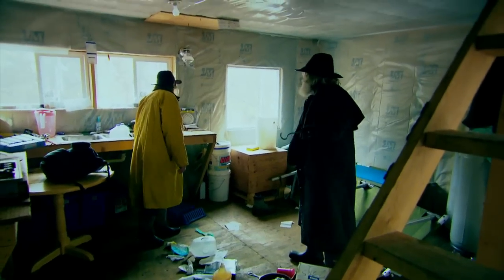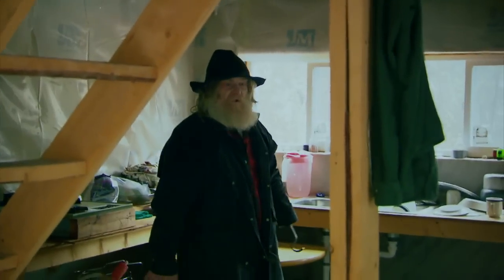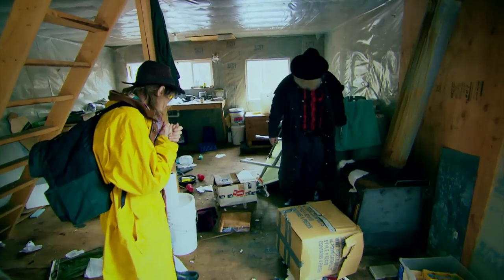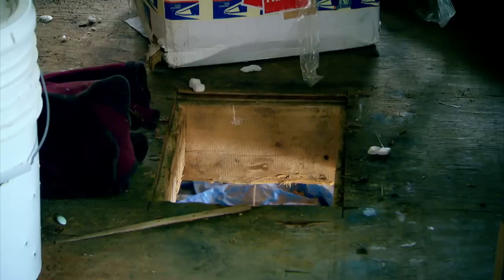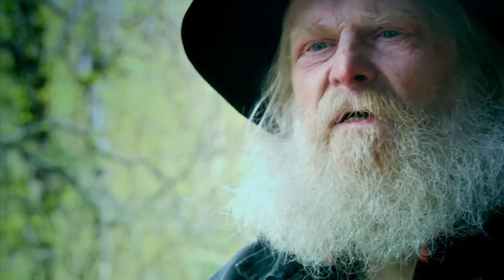How'd he get in, Jim? Hell, I don't know — the windows are fine, the door's fine. Oh, he came up through that escape door. I can't hardly believe how a big bear like that can get through that. The original owner wanted a little trap door in the floor in case of an emergency where he'd forgotten the key or something and had to get into the cabin.